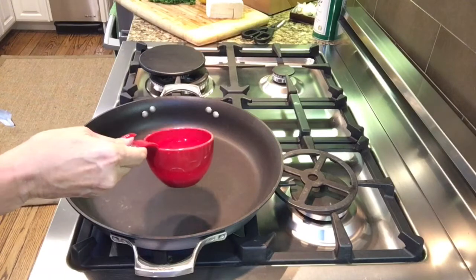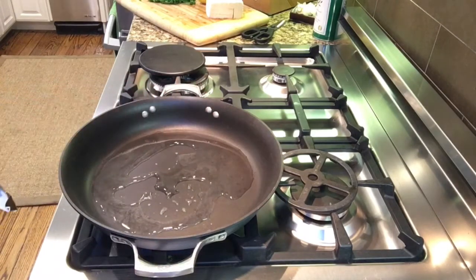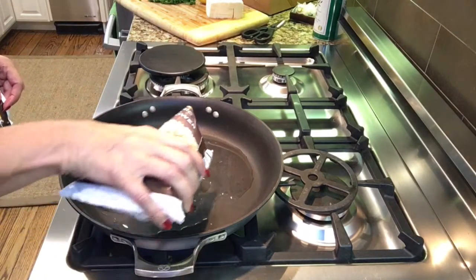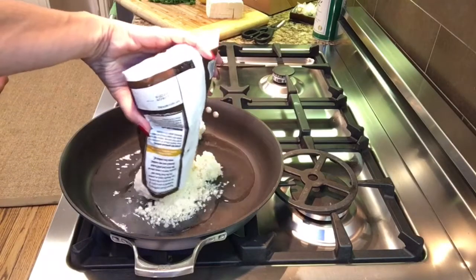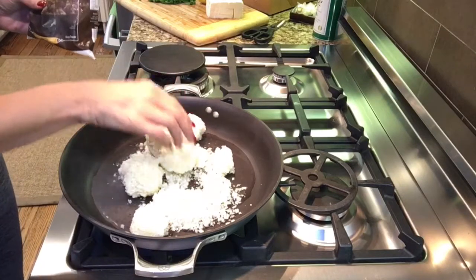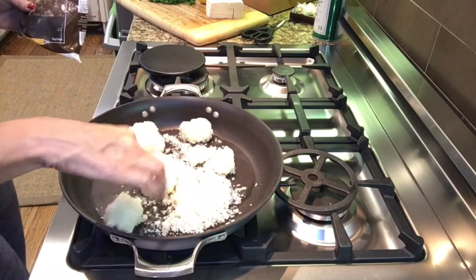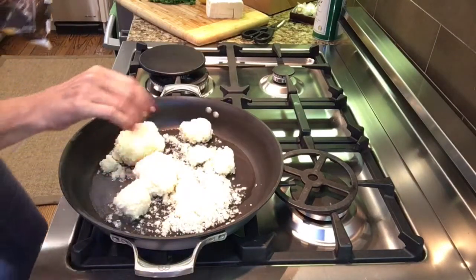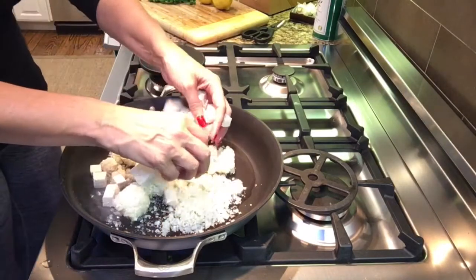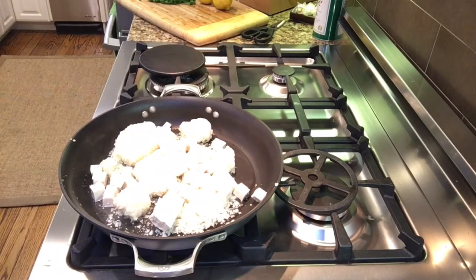First, I'm going to add a little bit of water — maybe half a cup. I don't cook in oil; I save my oils to use on veggies and salads. Now I'm adding all of the cauliflower rice, breaking it up a bit since it's been in the freezer, and then I'm adding the tofu.